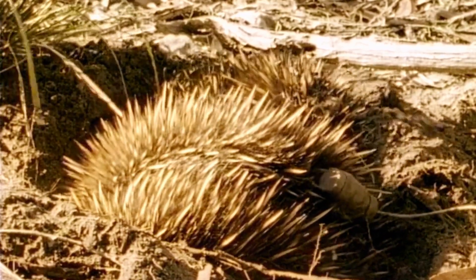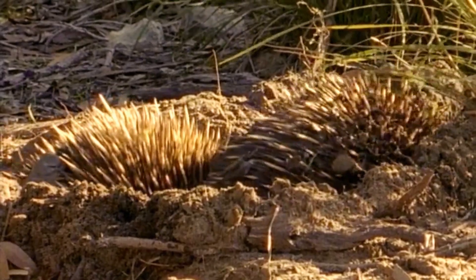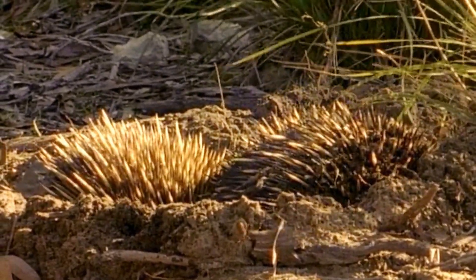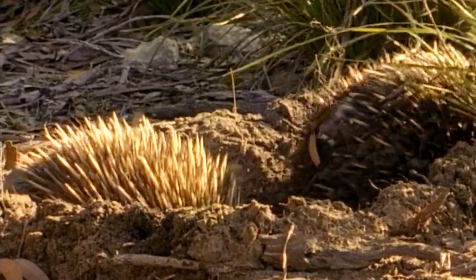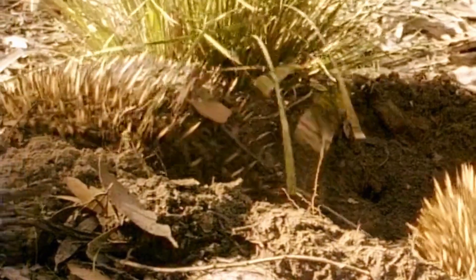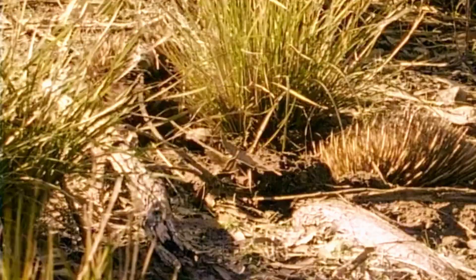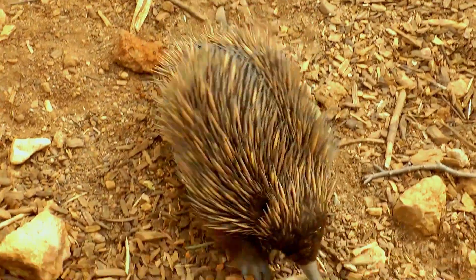Despite being primarily solitary animals, echidnas do come together for mating purposes. During the breeding season, males may engage in elaborate courtship rituals, which can include chasing, pushing, and even fighting. After mating, the male and female go their separate ways, as echidnas are not known for forming long-term bonds.